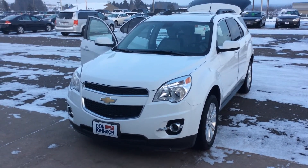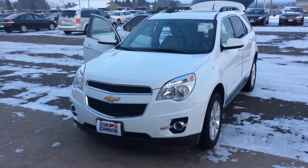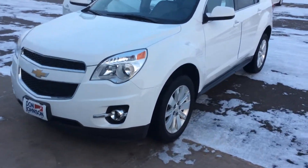Hello, my name is Dre Myers and I'm here today to show you this 2011 Chevy Equinox. It does have a summit white exterior.